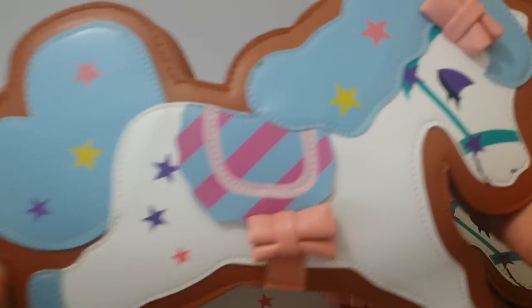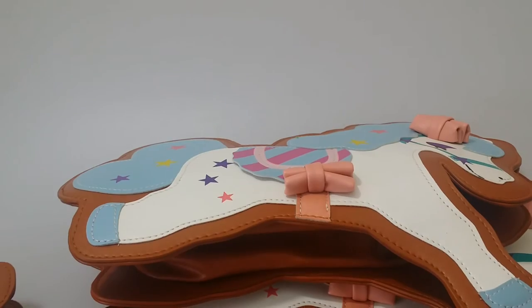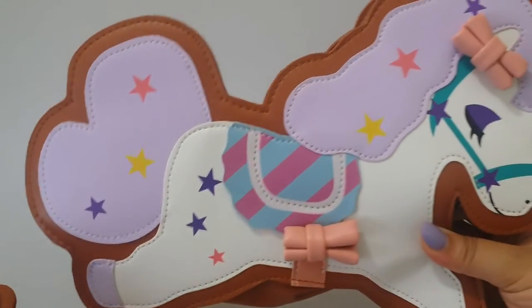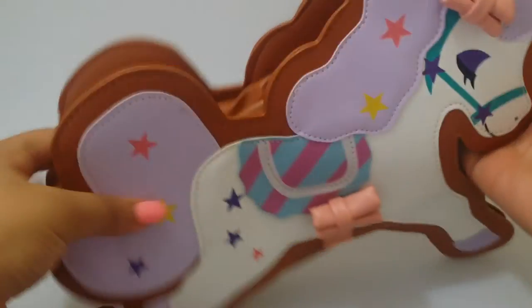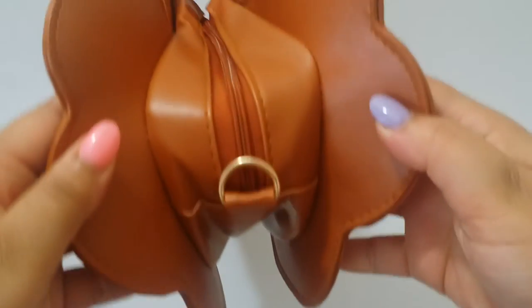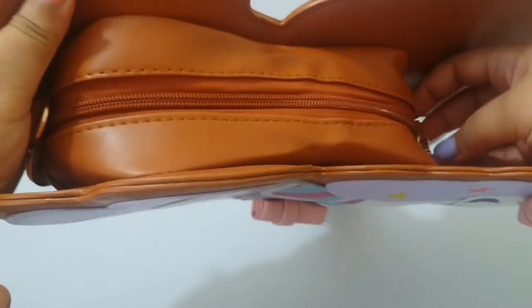Here is the blue one — let me see if I can move my camera back some. And here is the purple one. They are really good quality. Here is the top view, the back view, the bottom view, and the back view again. You really do get a lot of room in here.